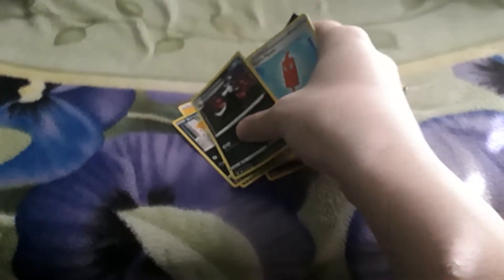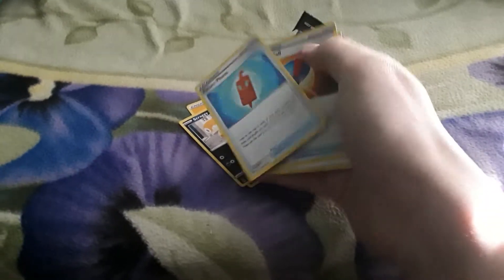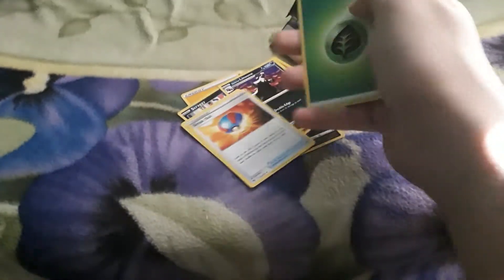Oh, that looks pretty nice, actually. That's not very rare at all. Pokeball, I already have a bunch of these. Grass energy.